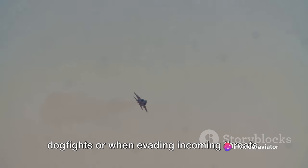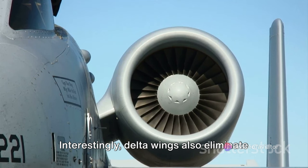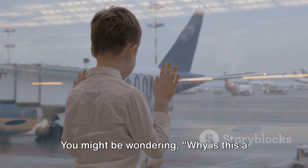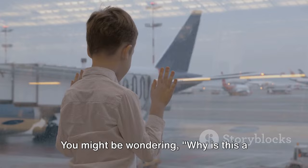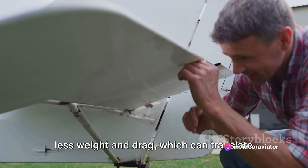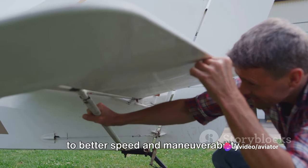This feature is vital during intense dogfights or when evading incoming threats. Interestingly, delta wings also eliminate the need for a horizontal tail. Fewer components mean less weight and drag, which can translate to better speed and maneuverability.